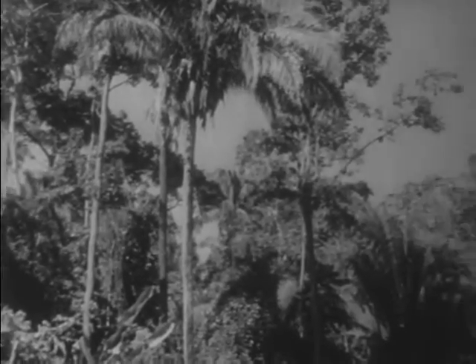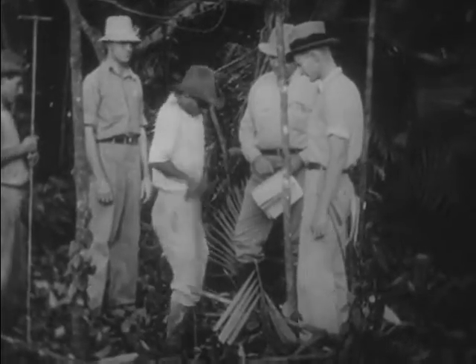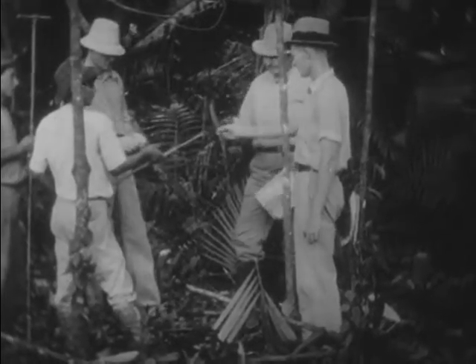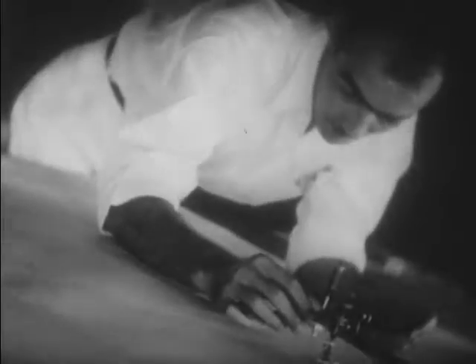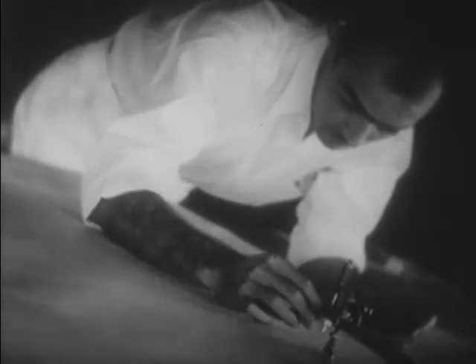A suitable site in this jungle area is selected, and the dense tropical forest is cut away to clear the land for the new banana plantation. Experts on tropical soils test and record the fertility of this area. Meanwhile, the survey department at plantation headquarters charts the portions to be planted.